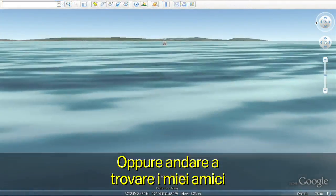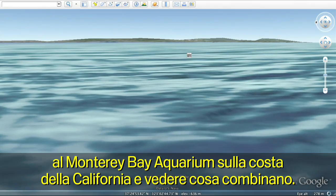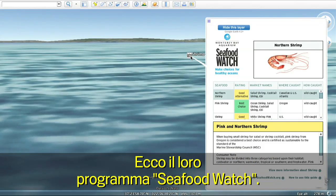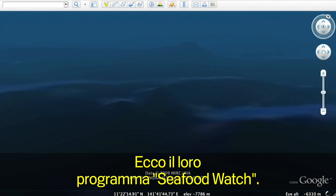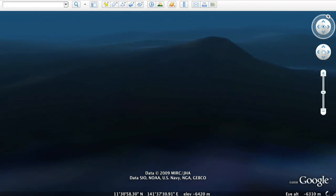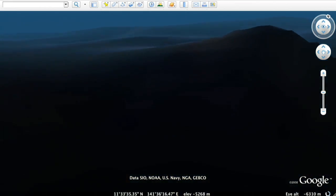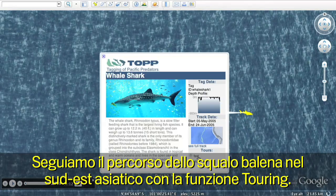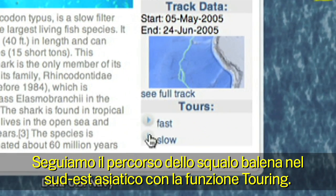Or come visit my friends over at the Monterey Bay Aquarium on the coast of California and see what they've been up to — learn more about their Seafood Watch program. Follow the path of a whale shark in Southeast Asia using the new touring feature.